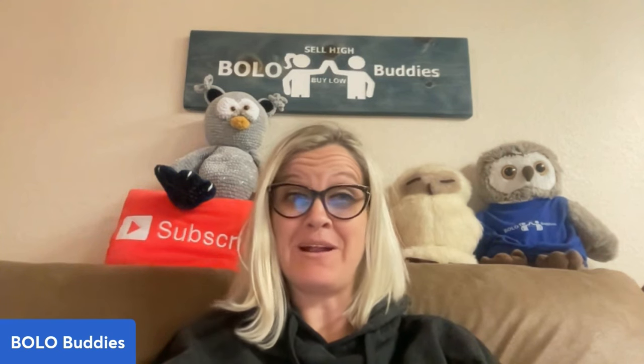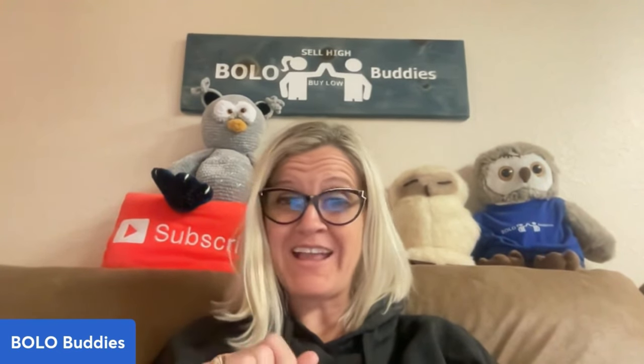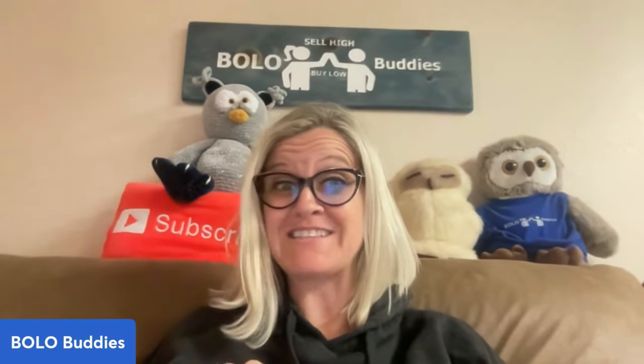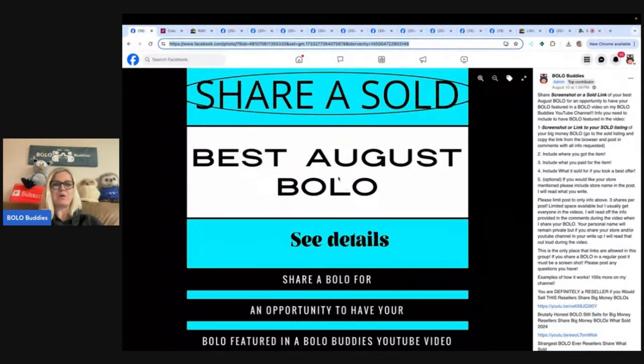Hey, Bolo Buddies. Thanks for watching. In this video, we're going to talk about some big money bolos. One of them sold for $2,500, but it's a little bit questionable. I'm going to have to go back and blur out some of this video and do some edits — you're going to see why. There are some great bolos that were shared by Bolo Buddies Facebook group members. I post this in my Facebook group and invite everyone to share a bolo.